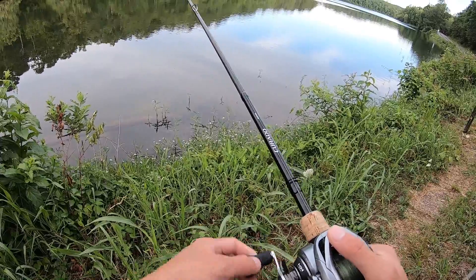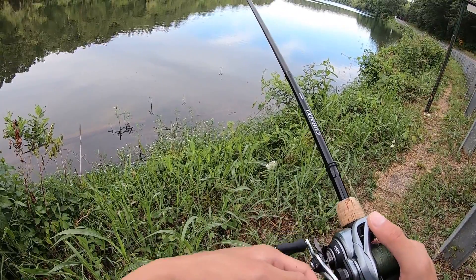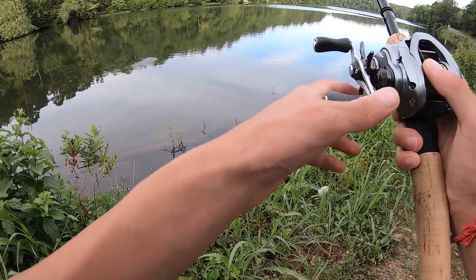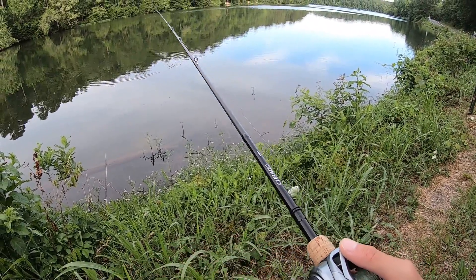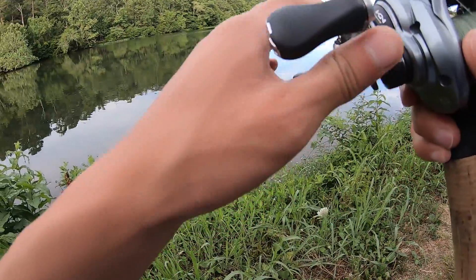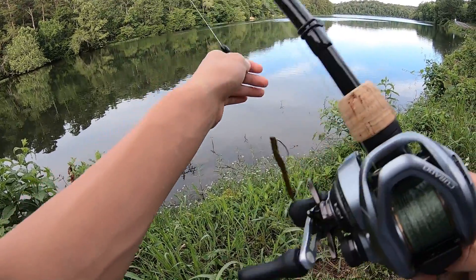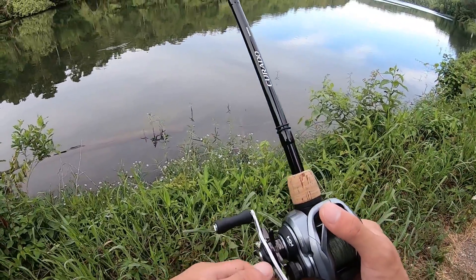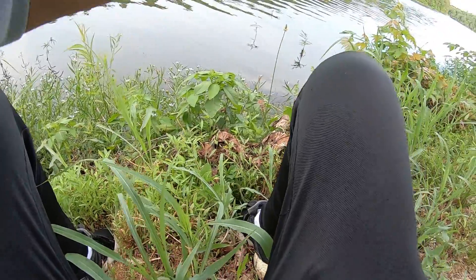There's a big ol' cruiser right in front of me. He wants nothing to do with the bait. I saw that bass twice already. I'm gonna sit down — I may regret this because chickers will come after me.